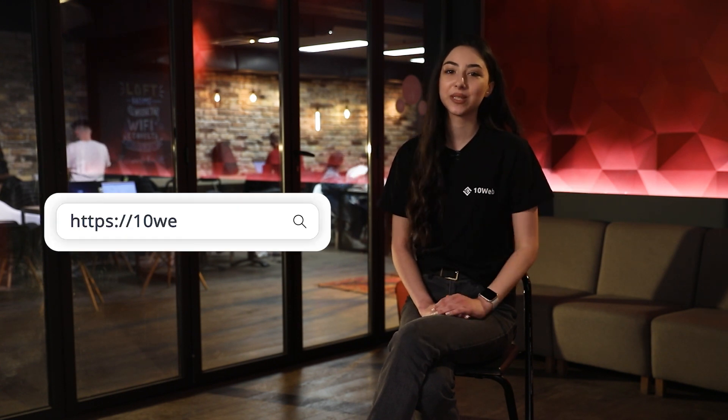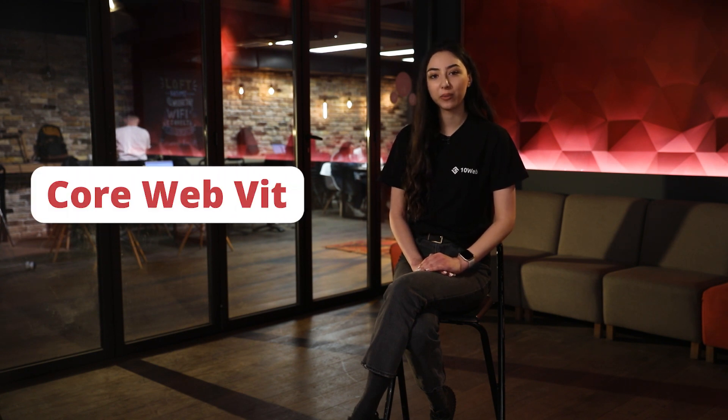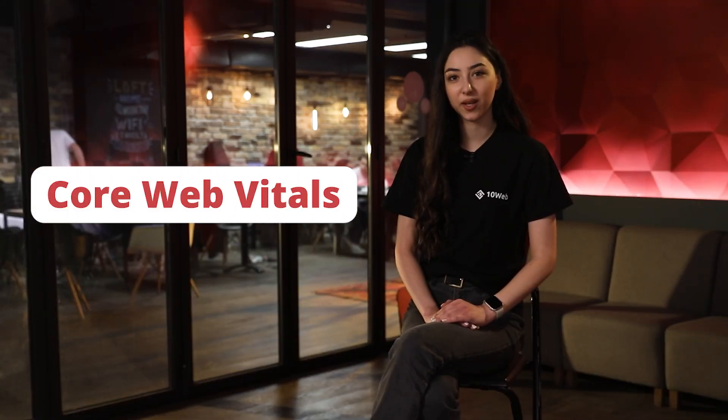I will be using as much plain-speak here as possible, so if any of this starts getting too overwhelming for you, just visit our website where we keep it all plain and simple for agencies. PageSpeed is a cumulative score of six factors affecting your website's speed. The three most important factors combined are called the Core Web Vitals. Let's review each one of them one by one.